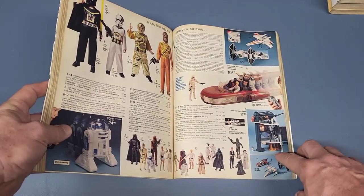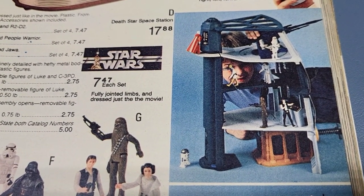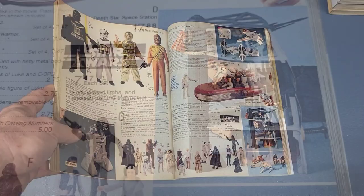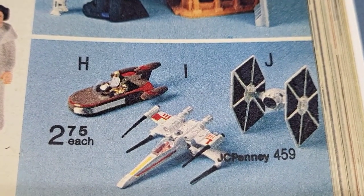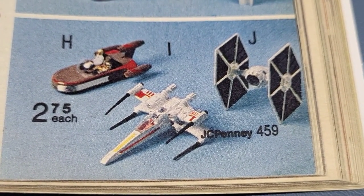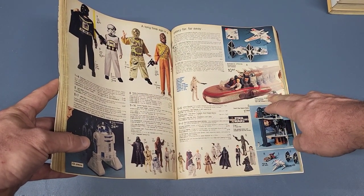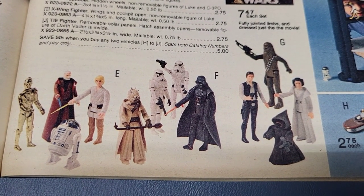Down here you got the really cool Death Star playset — only $17.88. Man, I wish prices were like they used to be. And you got some die-cast vehicles — I think they were die-cast. You had a Land Speeder, an X-Wing, and a TIE Fighter. Then you got some action figure sets — $7.47 for four figures. That's a great set price.